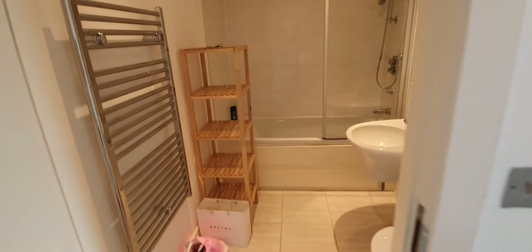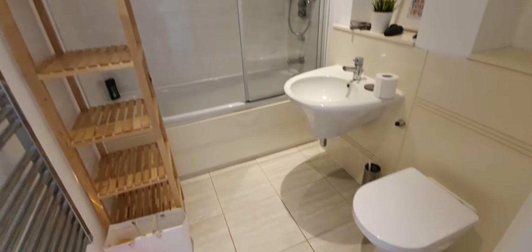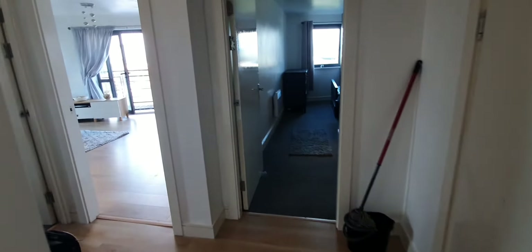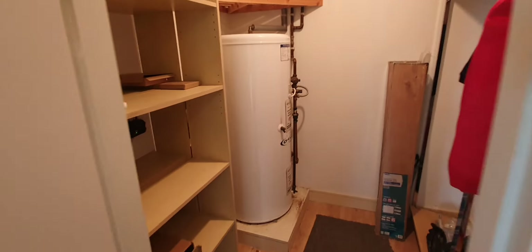As we go in here we've got a very nice family bathroom. The property is mostly laminate flooring and the bedrooms are carpeted. On the right here we have a storage area.